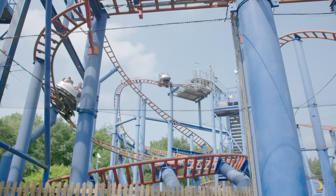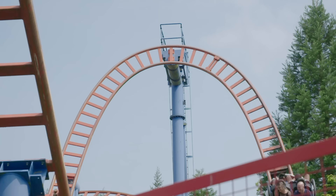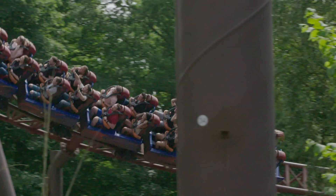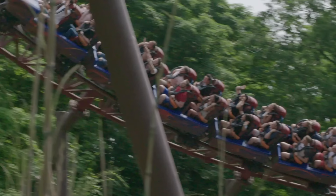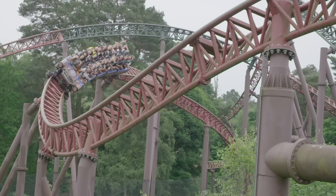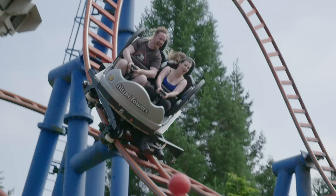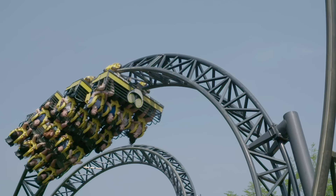Roller coasters run on tracks like trains, but there are lots of differences too! Trains only have one set of wheels that rest on top of the track, but these cars have three sets of wheels – one on the top, one on the side and one underneath to grip the track. This means the roller coaster can go upside down while still staying on the track!